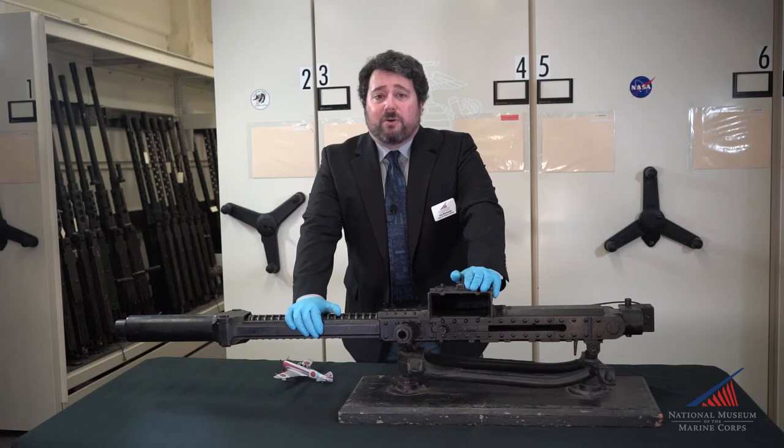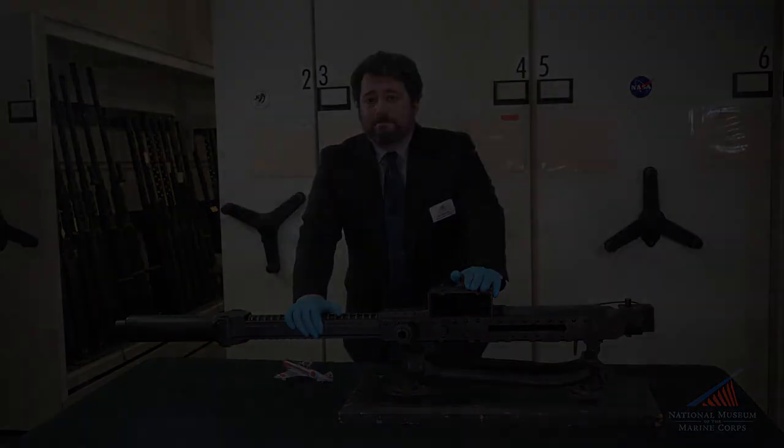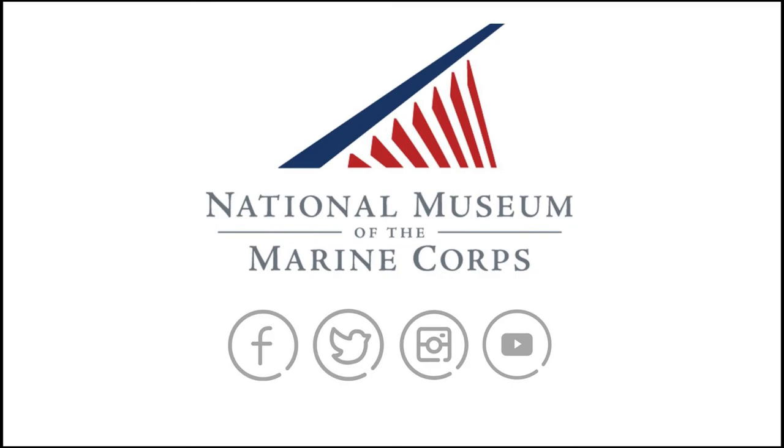For more information on the Arms and Armor collection and other fascinating artifacts at the National Museum of the Marine Corps, please check out our website and social media pages.